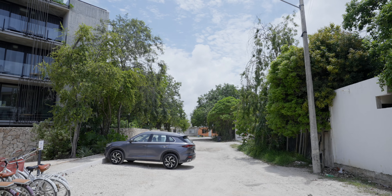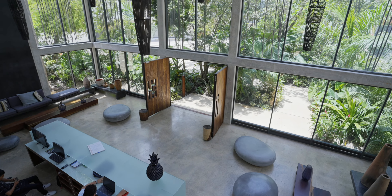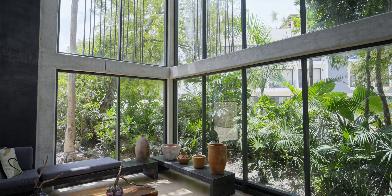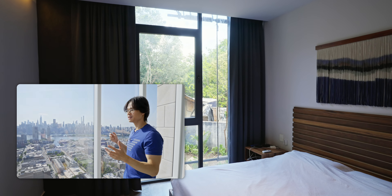The road leading to this hotel is not even finished — there's no pavement, just a dirt road with pebbles and stuff. But this is a really cool hotel. It is not finished, but I really like the style. It's very modern and all the windows in the rooms are floor-to-ceiling.